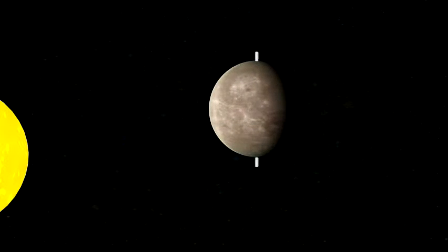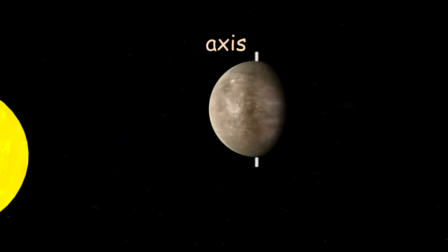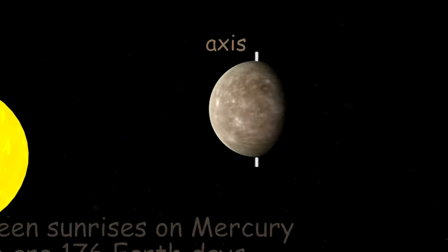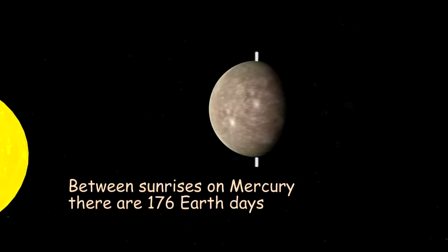Mercury's high speed overcomes the sun's intense gravity and keeps the planet from being pulled into a fiery death. Mercury zooms around the sun in just 88 days. On the other hand, it rotates on its axis slowly. Rotation on an axis gives planets day and night. Between sunrises on Mercury, there are 176 Earth days.